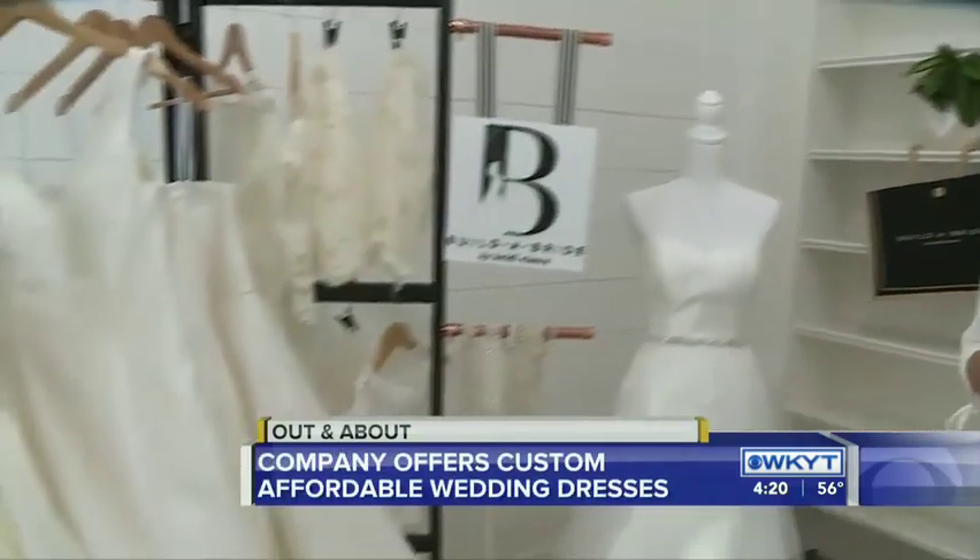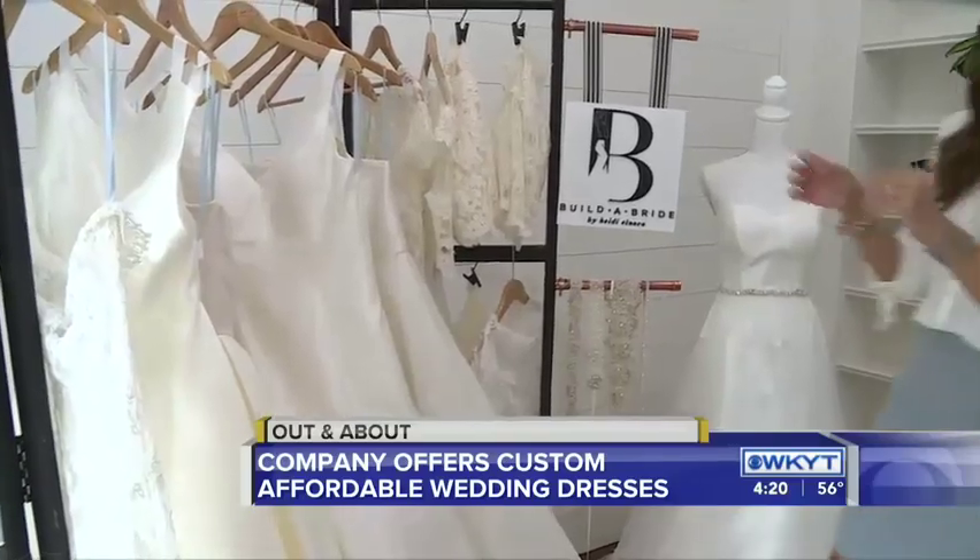It is a brand new concept, designed by the designer Heidi Elnora. She's based out of Birmingham. I have modeled for Heidi for five years or so, and I've seen this concept and just fell in love. So you completely design the dress on your body, instead of in a sketch. So how does it work? Walk us through this.